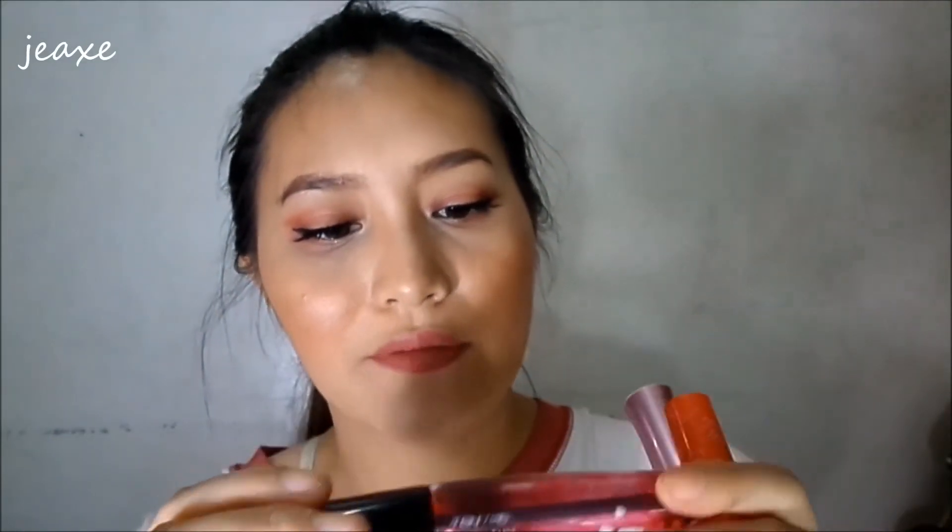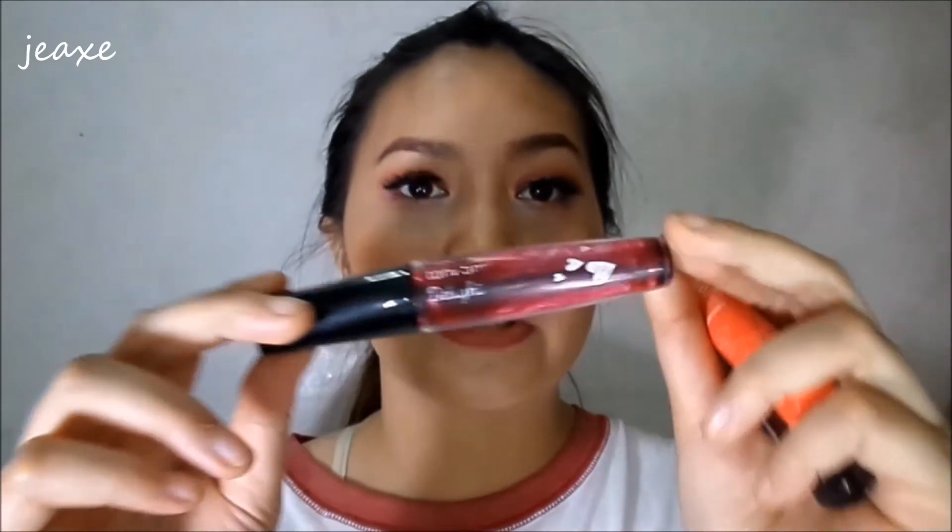Last but not the least is my lip tints. Meron din akong maraming ganito but natapon ko na yung iba. This one is Tony Moly lip tint — it doesn't have a shade name listed. So this one is my favorite lip tint. And next is this one from Intuit Gel Tint — wala na din tong laman. This one is in Peach, which is my favorite shade sa Intuit. The next one is the Etude House — this one is also my favorite dati nung hindi ko pa na-discover yung Tony Moly. This one is in the shade 04 and I do suggest buying the darker shade for the Etude House.